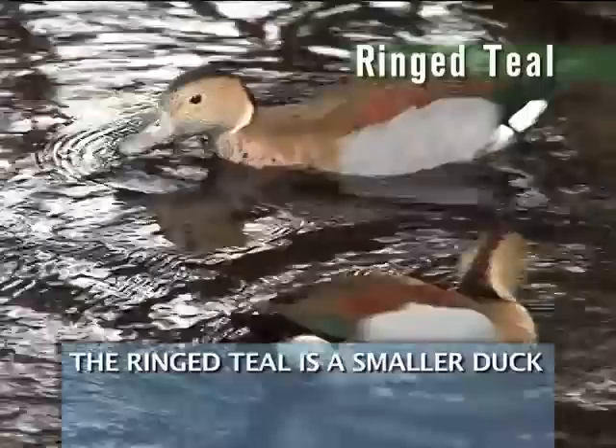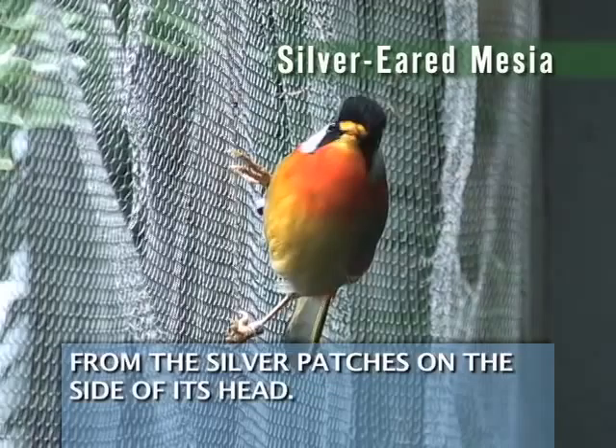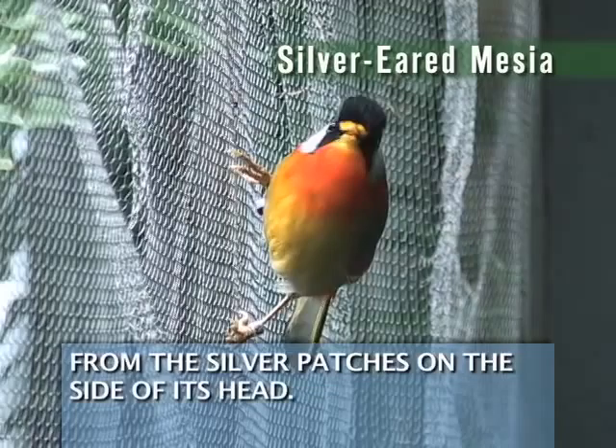The ringed teal is a smaller duck of South American forests and swamps. Next is the silver-eared mesia. The silver-eared mesia is one of the smaller birds in the Discovery Center. This colorful bird got its name from the silver patches on the side of its head.